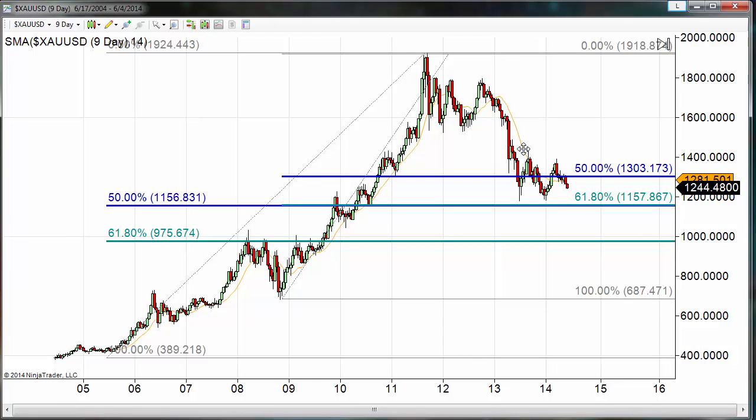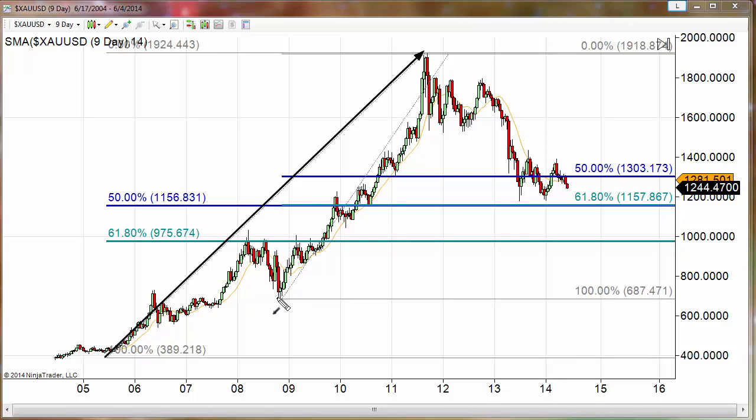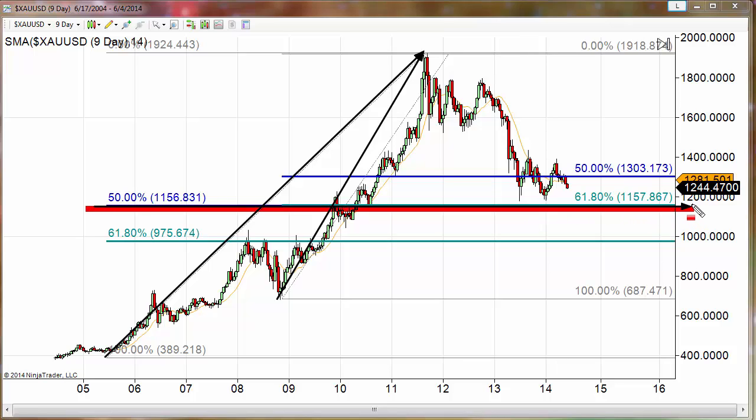We've gone ahead and converted that chart into a nine-day chart so we can have a much broader historical perspective. On this study I have two Fibonacci retracements — one very long-term, starting really in the middle of 2005 with the market trading at about 400, up to the record top; and then the second one starting just under 700, moving up to that same spot. Interestingly enough, we get very strong harmonics just below this double bottom. When we look at the entire move from 2005 up, we get a 50% retracement which comes in at 1156.